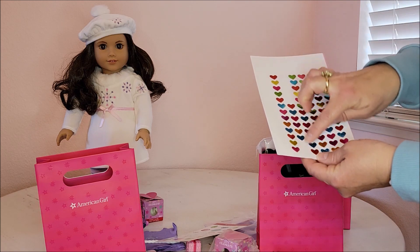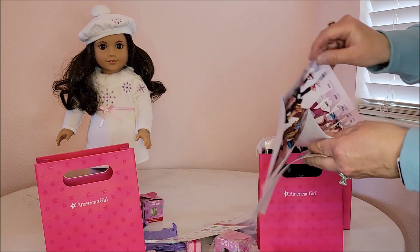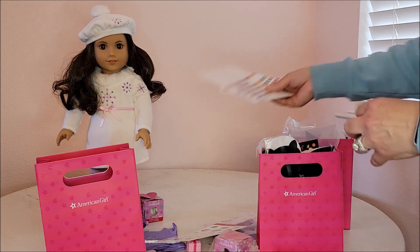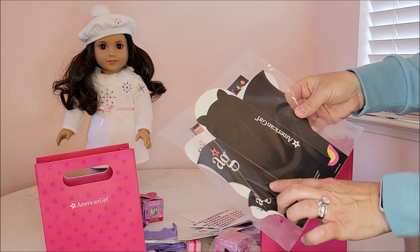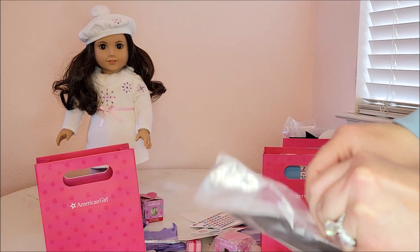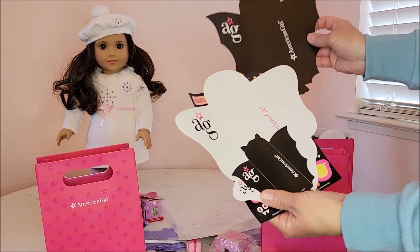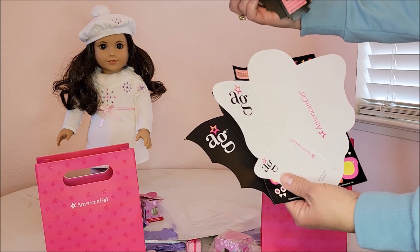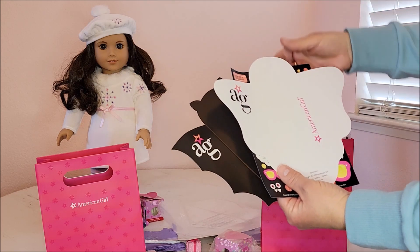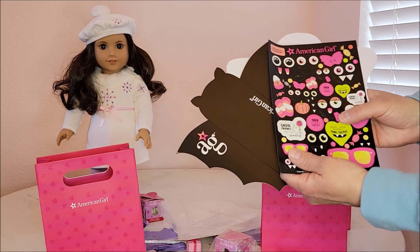And a sheet of American Girl stickers — heart stickers, though some are missing. There's also what looks like a poster: 'There's a story behind every star.' Really nice, cute poster. And this looks like a Halloween little set with AG and little bats. It has a big bat and a small bat for the doll — they're little cards. It says 'No bats about it, a good friend.' There's a doll-sized ghost and a bigger ghost that says 'Thanks for being a boo-tiful friend,' plus Halloween stickers from American Girl.